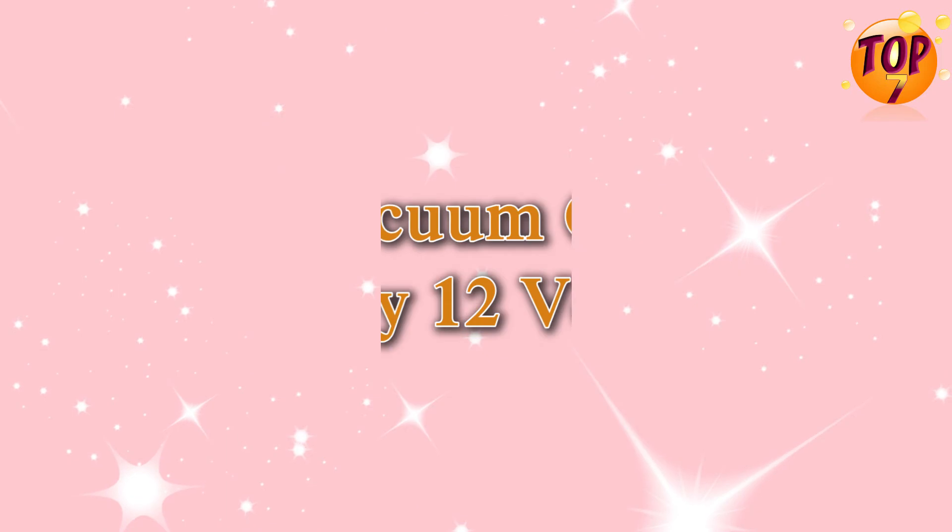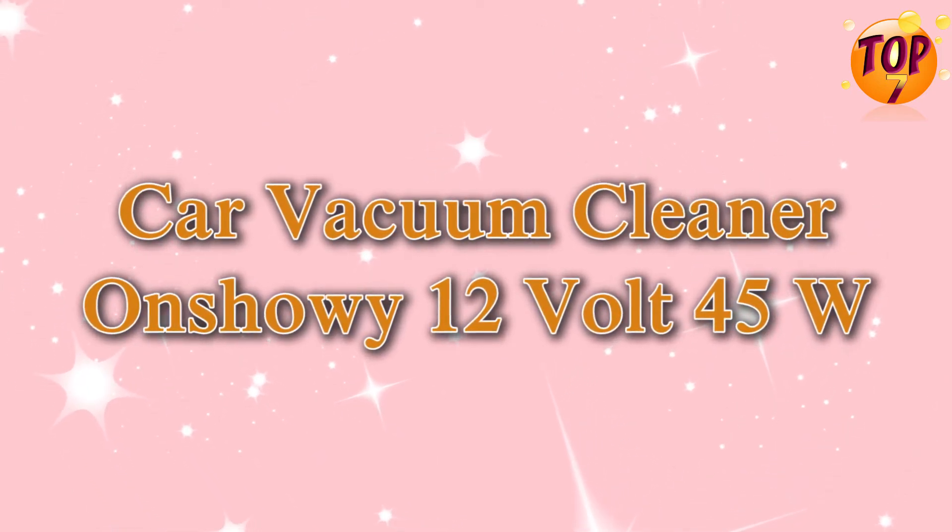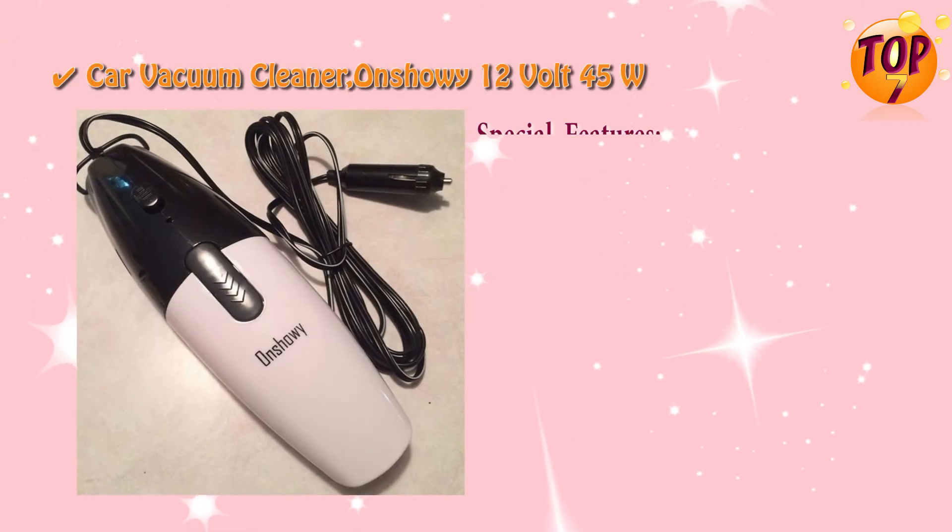Top 3 car vacuum cleaner: Onshowy, 12 volt, with special features.